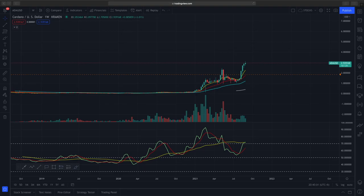Hi everyone, welcome to another video from Demarket Outlook. In today's video, we'll be looking at Cardano.